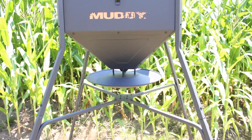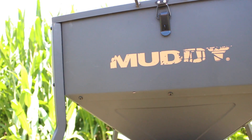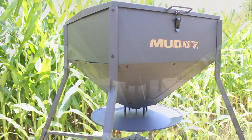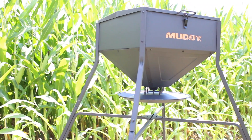The gravity feeder for Muddy has a huge capacity of 200 pounds and stands at a height of 61 inches. It has a waterproof locking lid and is covered in the Muddy powder coat, giving it a durable, long-lasting finish. The dispenser is spring-loaded and easily adjusts, sitting at a feeding height of 42 inches.